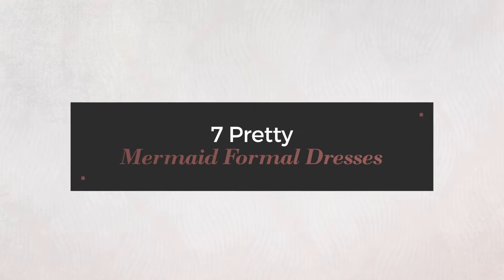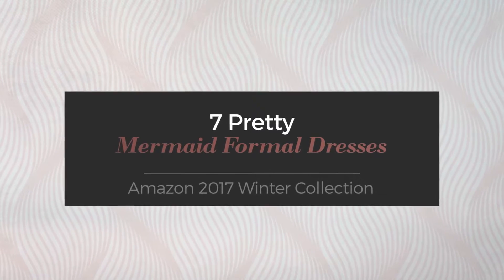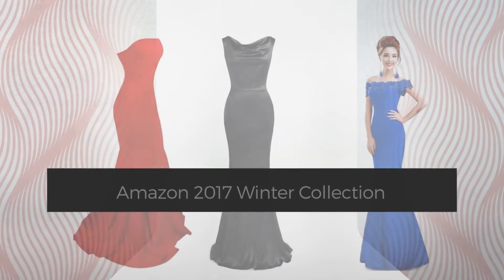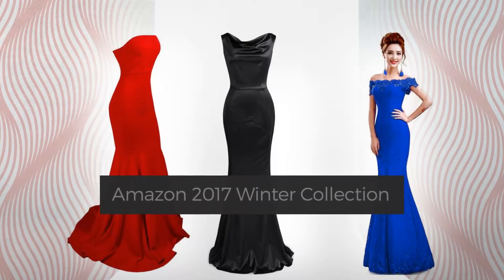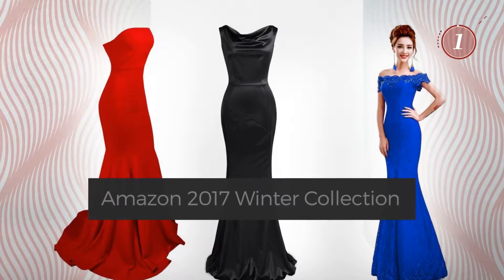7 Pretty Mermaid Formal Dresses, handpicked from over 3,000 fashion designers catalogs. At any time, click the circle and get the details about your favorite dress.